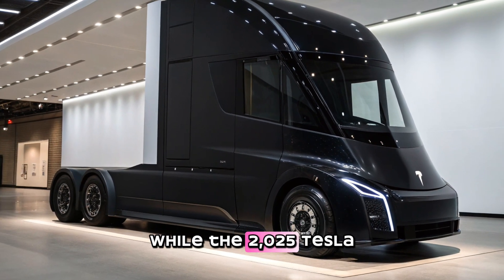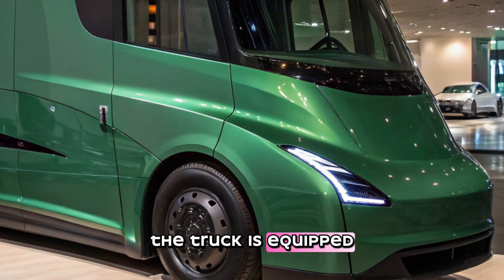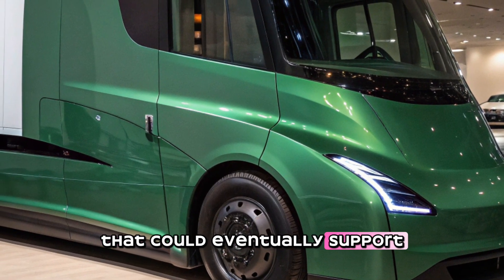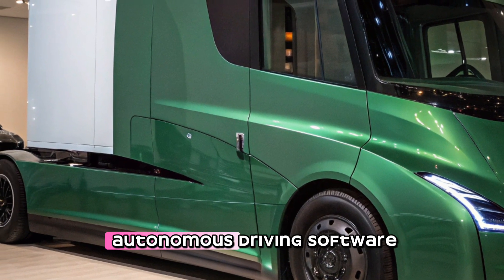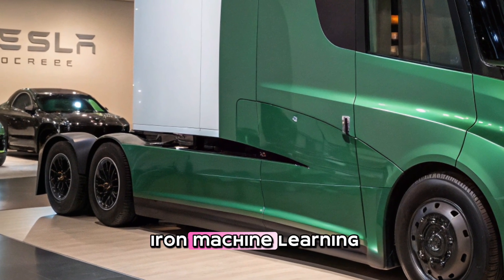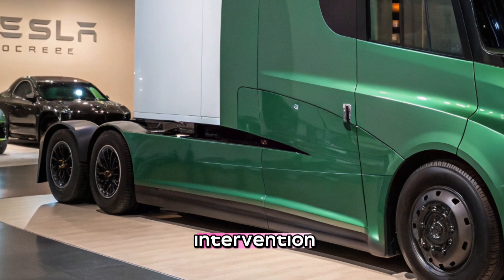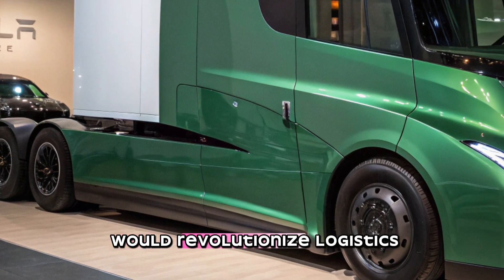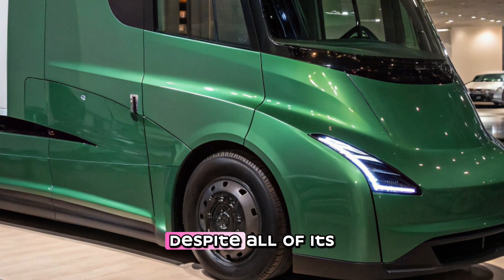Another potential game changer is Tesla's push toward autonomous trucking. While the 2025 Tesla Semi still requires a driver, the truck is equipped with hardware that could eventually support full self-driving capabilities. Tesla has been developing autonomous driving software for years, and with improvements in machine learning, we may see semi trucks operating with minimal human intervention in the future — revolutionizing logistics by reducing labor costs and increasing efficiency.